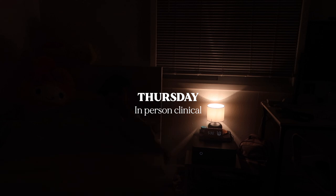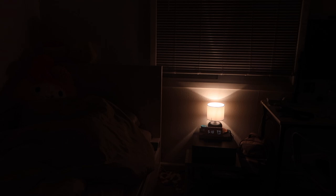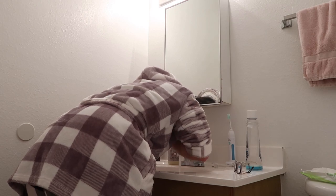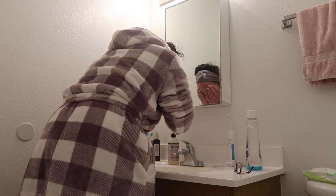Thursday was my first day of in-person clinical. I was on the PACU unit and it takes me so long to get out of bed. I set alarms from like 4:50 to 6 in the morning because I had to meet with my faculty at 6:30. That's me getting up at 5:30. Here's my morning routine - I'm washing my face just trying to wake up.